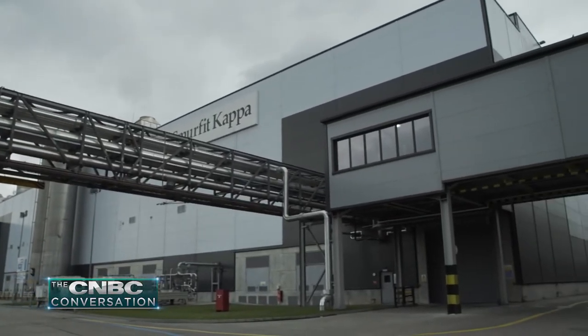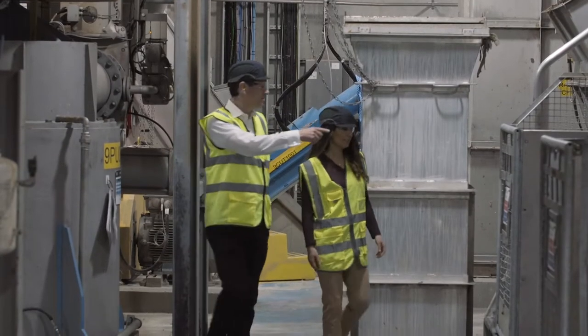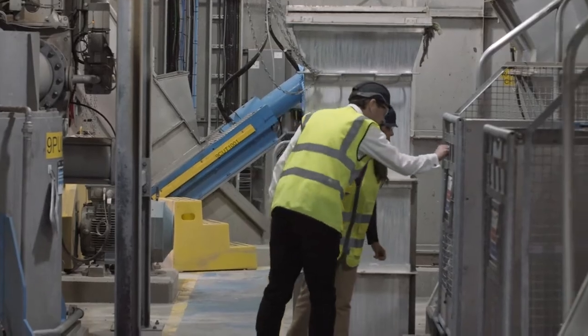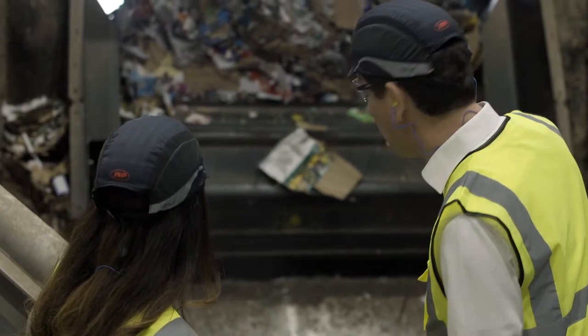Smurfit Kappa has 355 production sites around the world. The group's CEO, Tony Smurfit, gave me a tour of one of them to explain the process that goes into fulfilling our packaging needs.